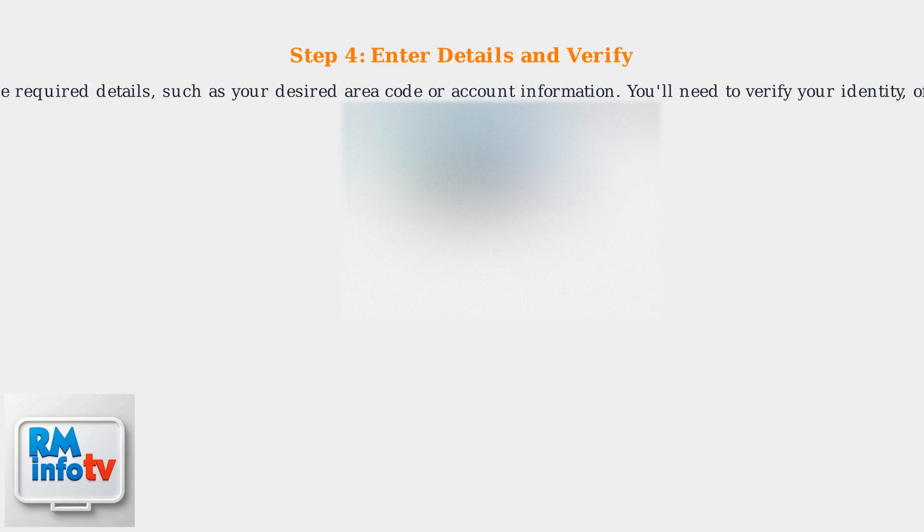Follow the on-screen prompts to enter the required details, such as your desired area code or account information. You'll need to verify your identity, often via SMS or biometric authentication.